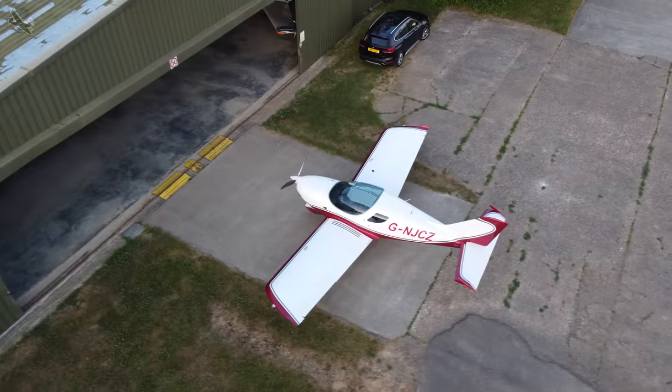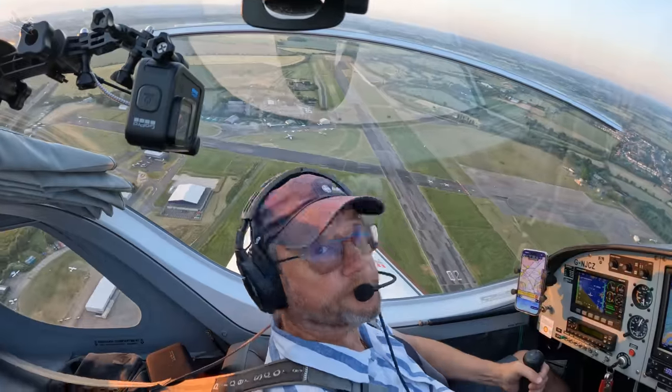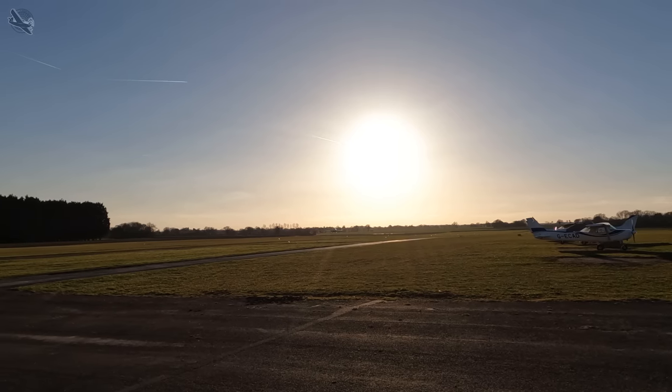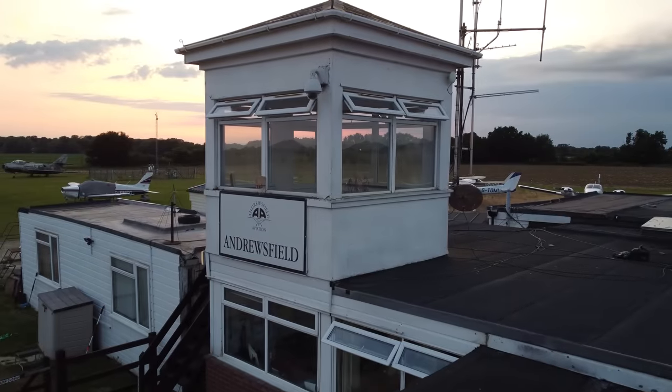So here we are. We have now moved our aircraft to Andrewsfield and given up that beautiful massive runway, the excellent staff and great atmosphere of Northwield - but we have true dawn to dusk flying, a lovely little clubhouse, a perfect hangar and maintenance on site.